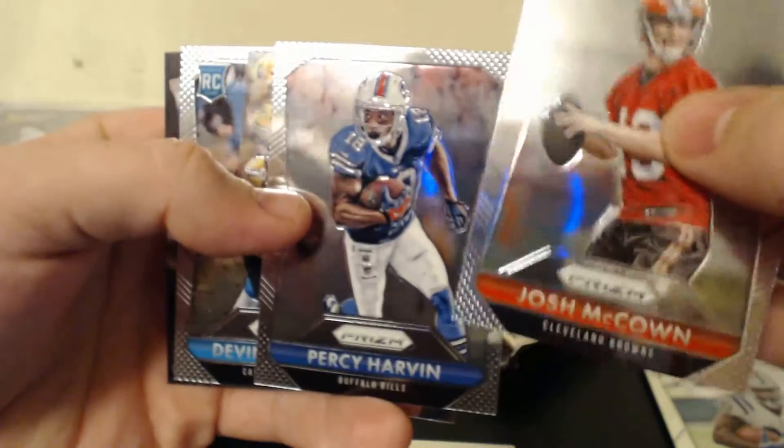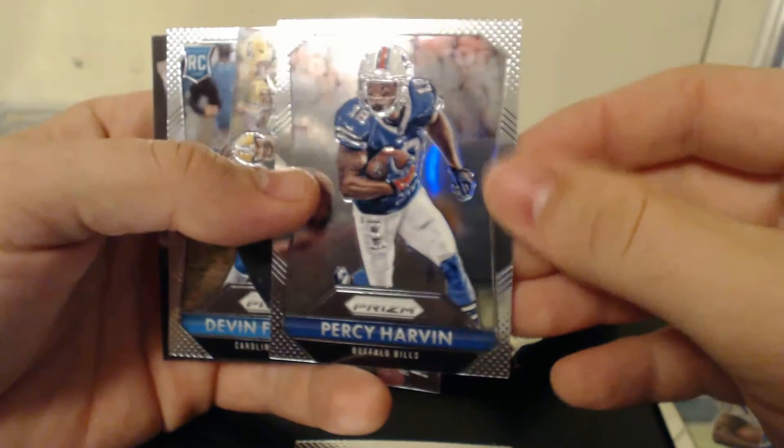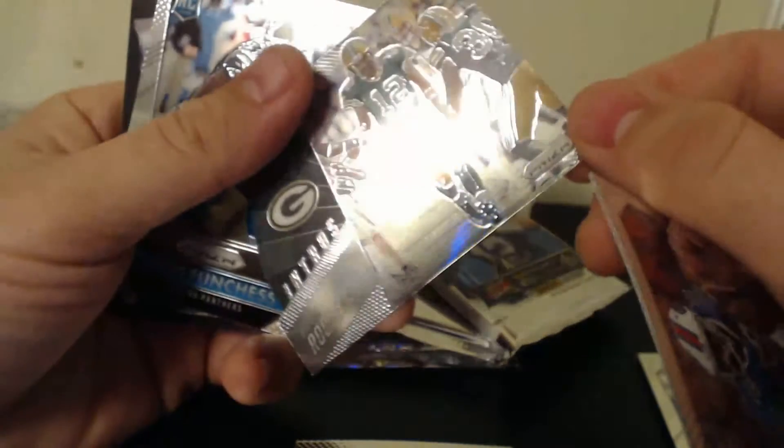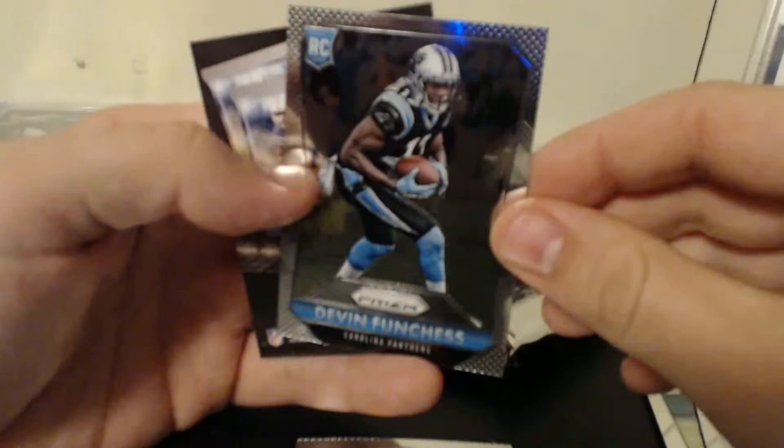Josh McCown — it's a short print. Percy Harvin, got an Aaron Rodgers insert, and a Devin Funchess rookie card.